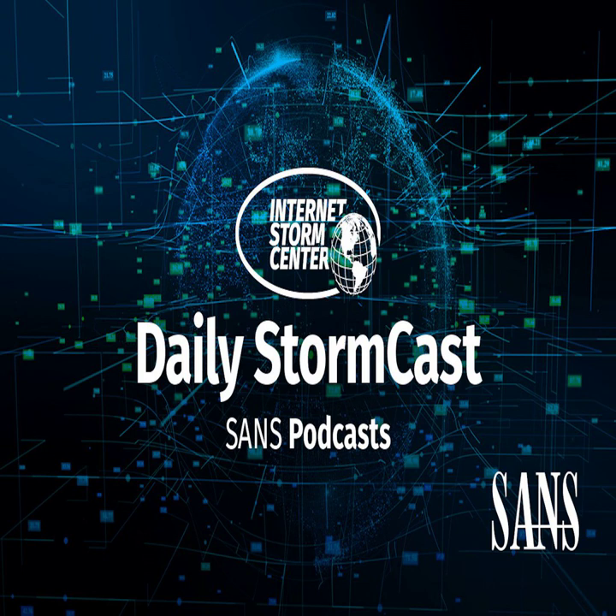Hello, welcome to the Friday, April 8, 2022 edition of the SANS Internet Storm Center's Stormcast. My name is Johannes Ulrich, and today I'm recording from Jacksonville, Florida.